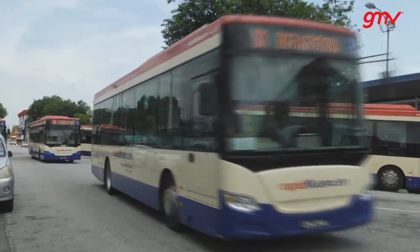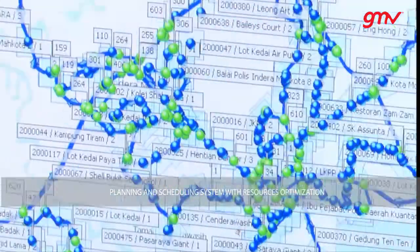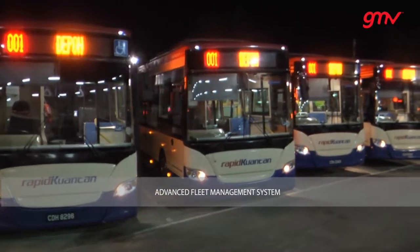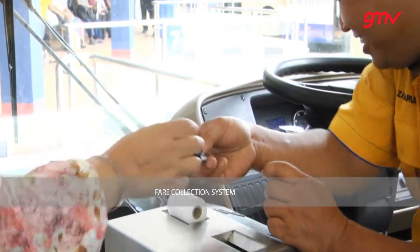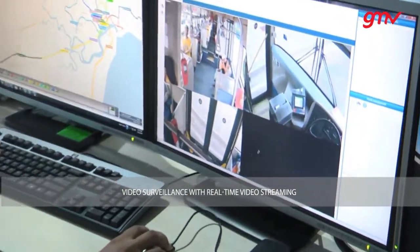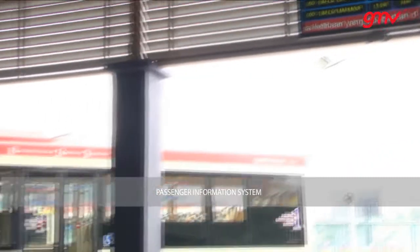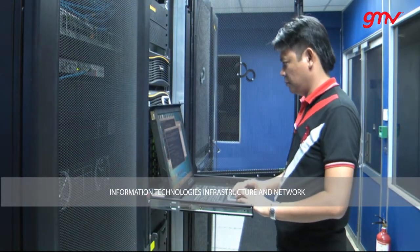The systems delivered by GMV for Rapid Kuantan Bus Integrated System include: Planning and Scheduling System with Resources Optimization, Advanced Fleet Management System, Fare Collection System, Video Surveillance with Real-Time Video Streaming, Passenger Information System, and Information Technologies Infrastructure and Network.